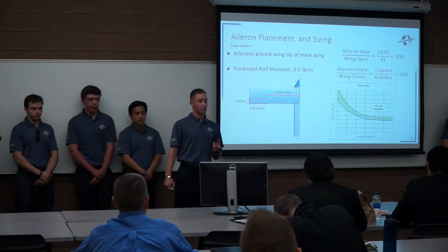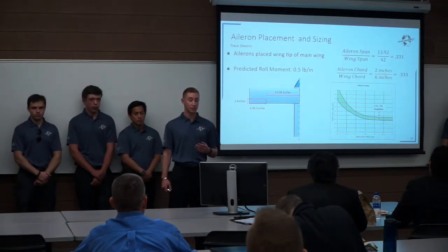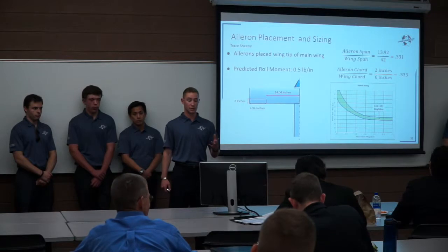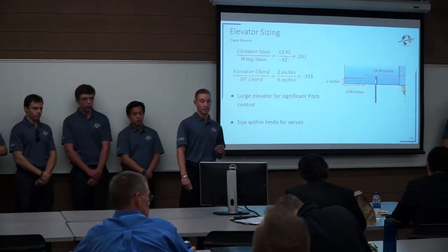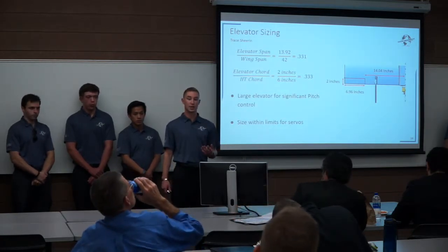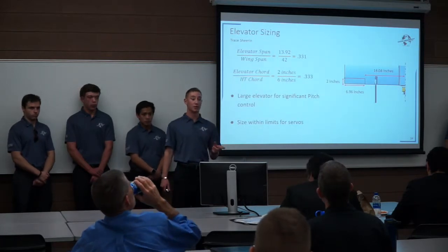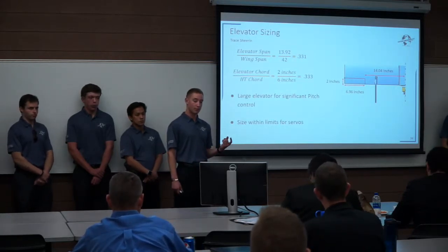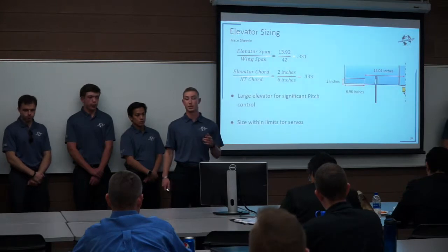Because of this stability, we can move on to the ailerons. The ailerons are placed at the wing tip of the main wing. The predicted roll moment is 0.5 pound-inches, and as you can see from the historical graph, the Kingfisher falls well within the limit of historic aircraft. Elevator sizing: the elevators and ailerons are the same size for ease of fabrication and redundancy — if something goes wrong in one system, others can take over. The sizing is about 7 inches, with a 2-inch chord, and the 14.04-inch moment arm is measured from the centerline of the aircraft. The size limit for both control surfaces is within the servo limits.